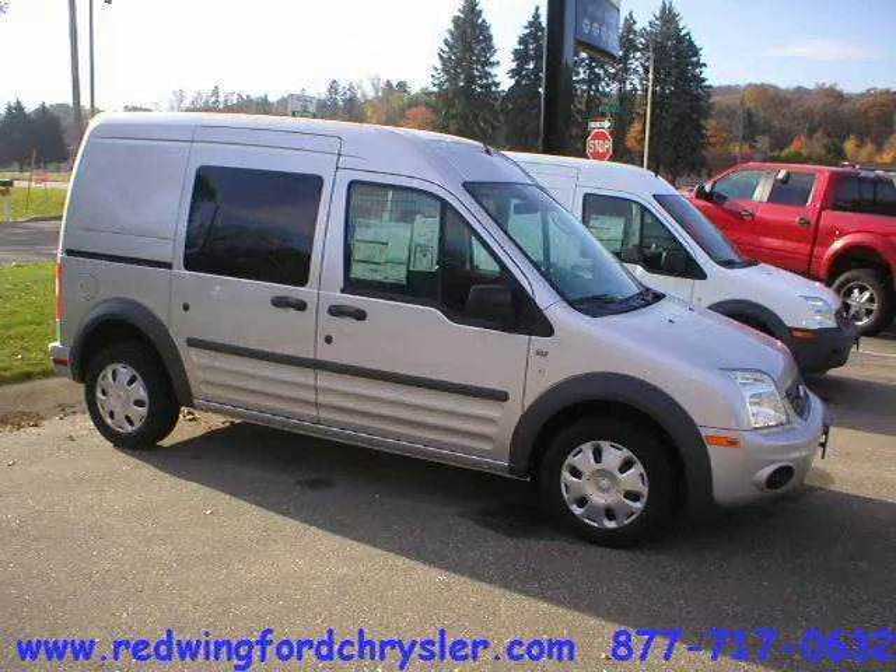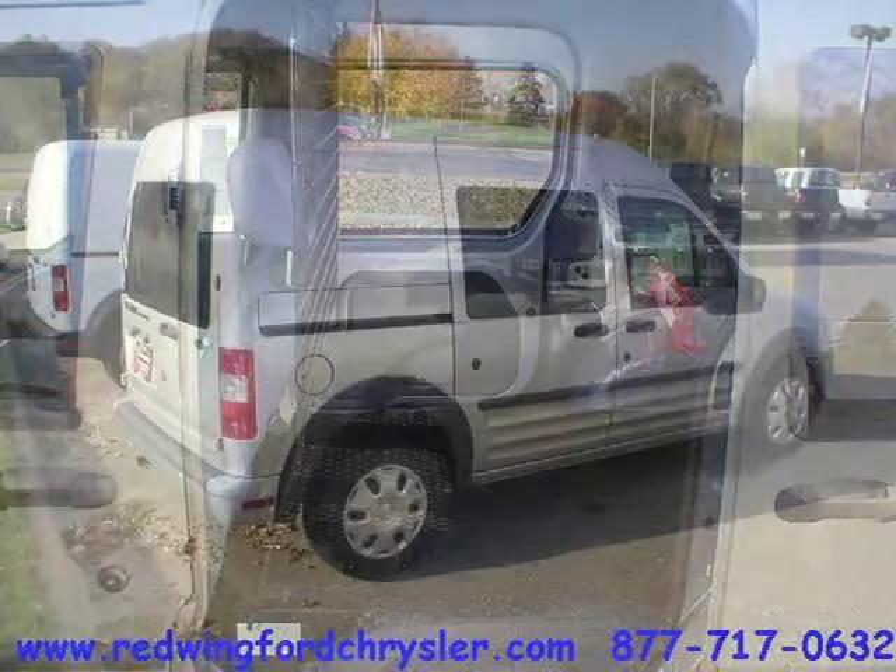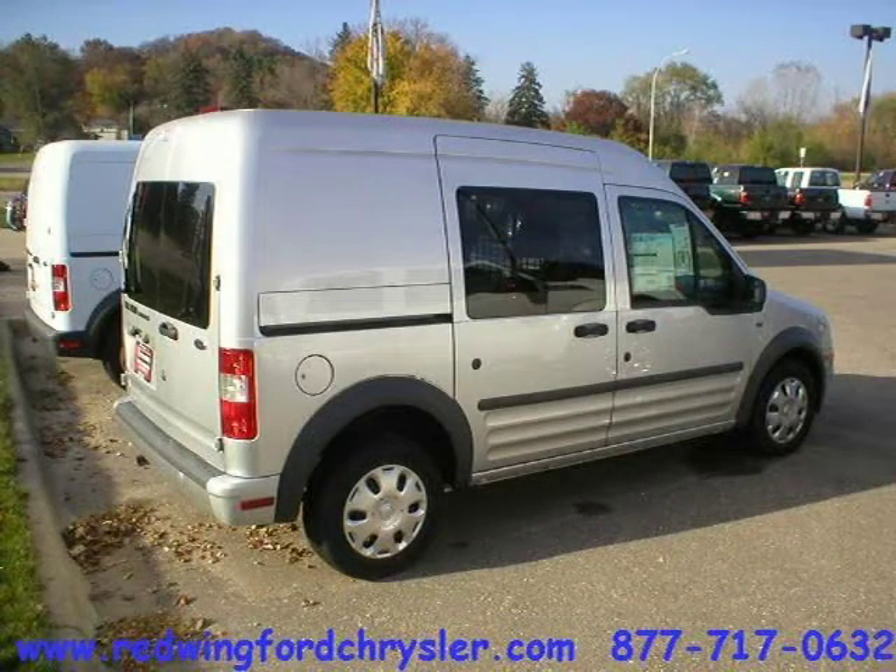This 2010 Ford Transit Connect mini van cargo is located in Red Wing, Minnesota and has 12 miles on it. This mini van cargo has a beautiful silver metallic exterior paint color which is complemented by a dark gray interior color.